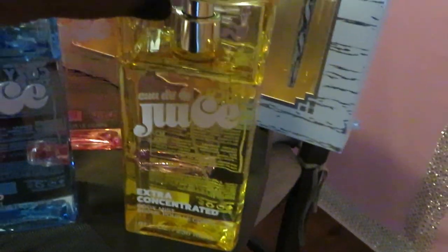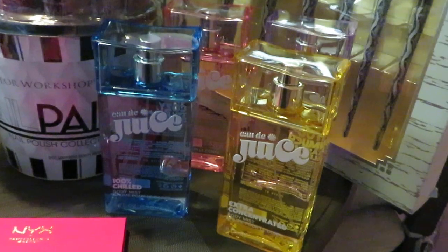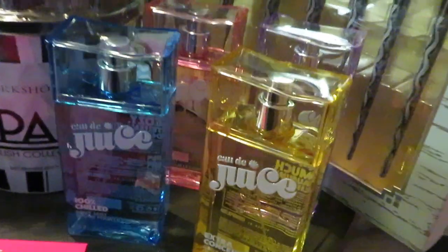Now let me say these were not on the Christmas 50% off clearance, but they did have them on sale and I had to get them. I got all four sprays — the blue, the yellow, the purple, and the pink. Those are all the colors they had.